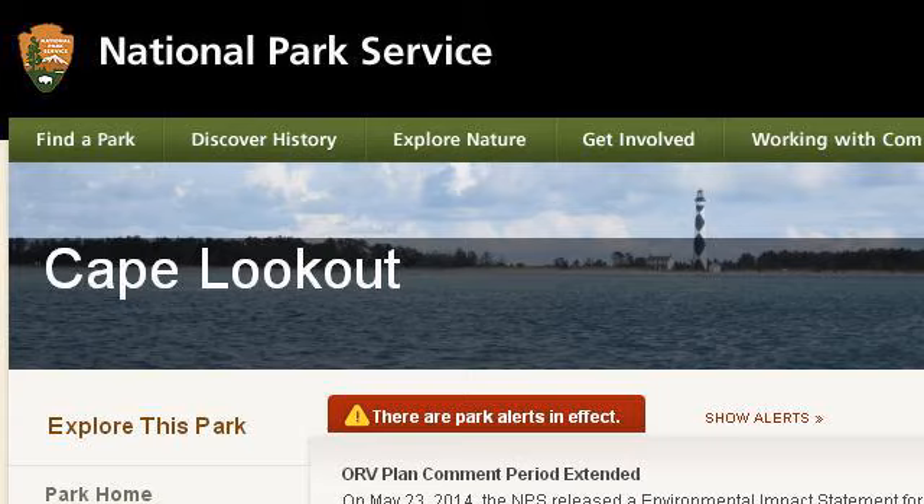You can also try www.nps.gov, especially the page 'Things to Do — Cape Lookout National Seashore, US.' This is the link.